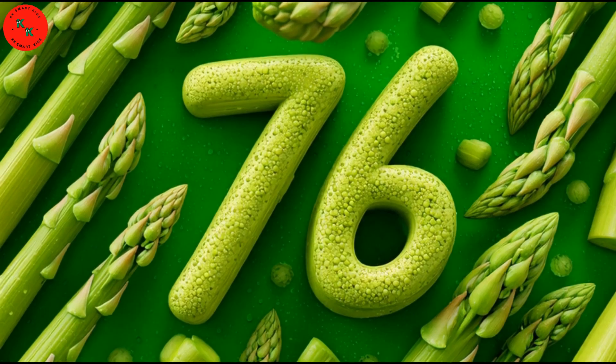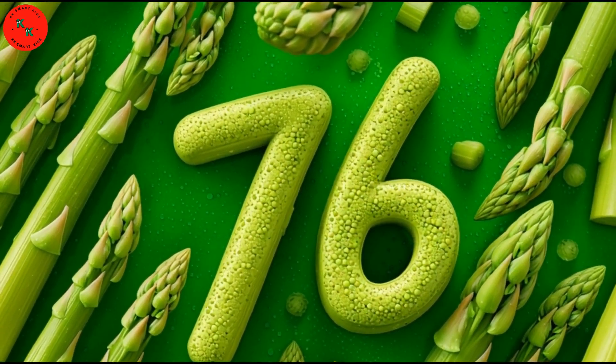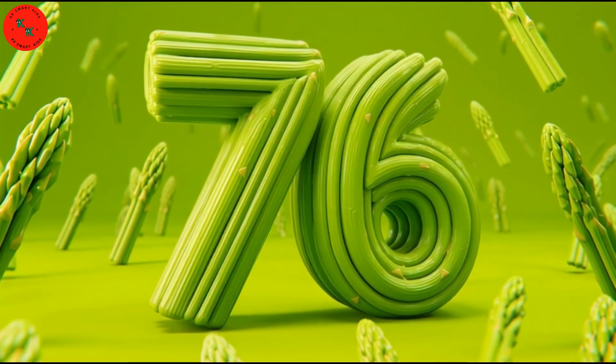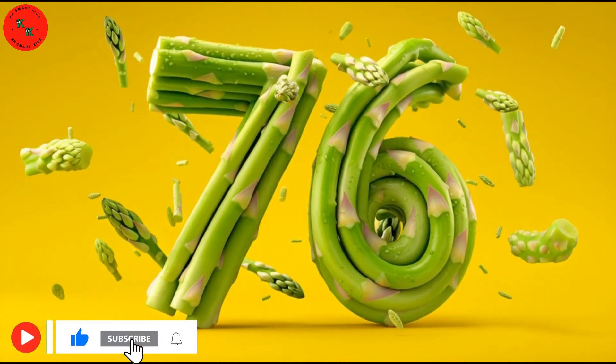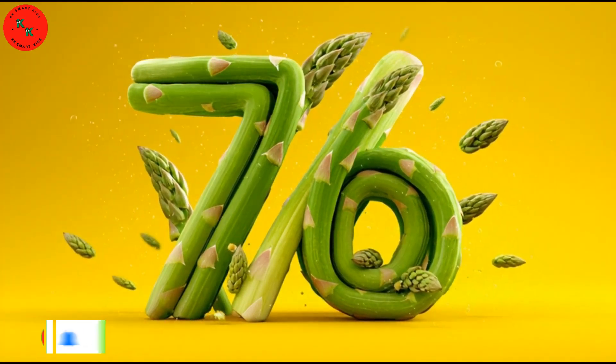Now comes 76 — look at 76 green asparagus. Asparagus is long, thin, and green. Let's count together: 1, 2, 3, to 76. Well done!